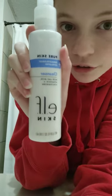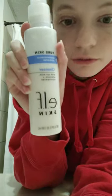Nighttime routine — starting with skincare. This is the skincare I do every single night. I start with the Pure Skin Cleanser from ELF. I love this stuff. Rinse and pat dry.